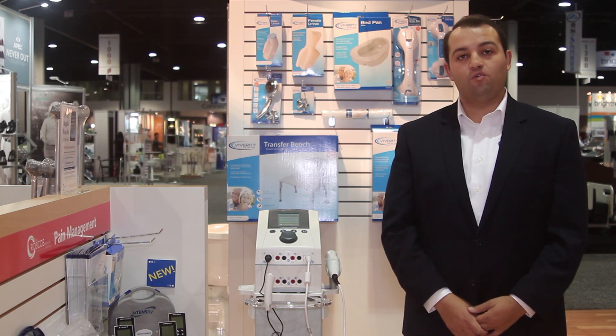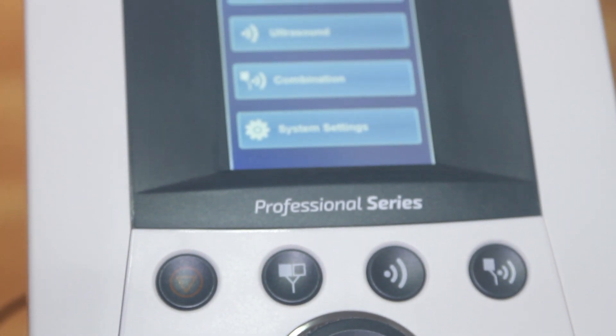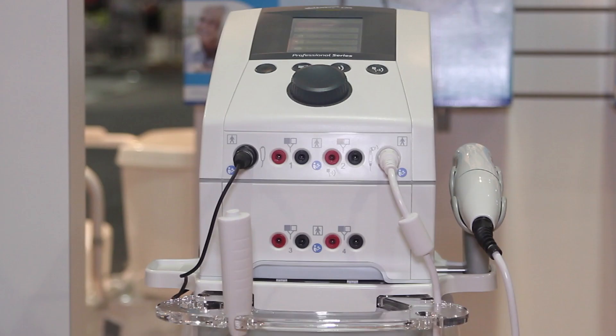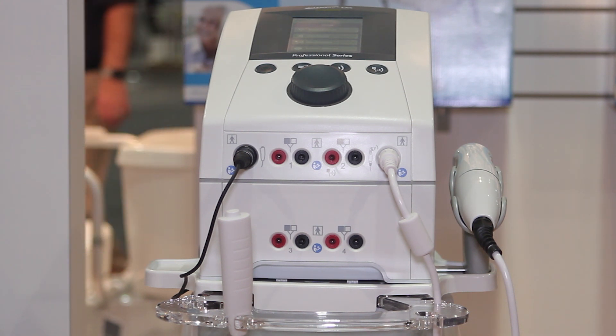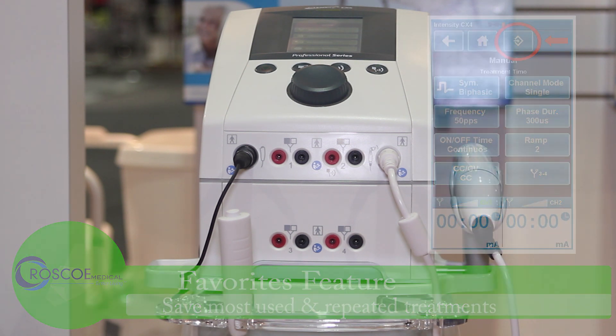The Intensity CX-4 allows intelligent therapy at your fingertips. Equipped with a color touchscreen menu-driven interface that intuitively groups and displays clinical protocols, guiding clinicians step by step to ensure the ideal therapeutic treatment. Parameters can be easily selected and adjusted. Clinicians can choose to either set a preset clinical protocol or customize their own settings. The favorites feature also allows user-defined protocols to be stored for future use, making therapy even easier.